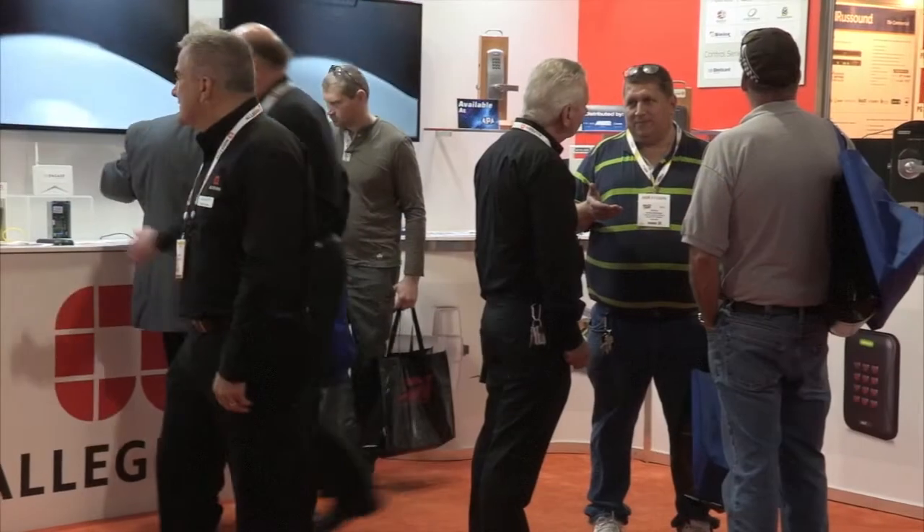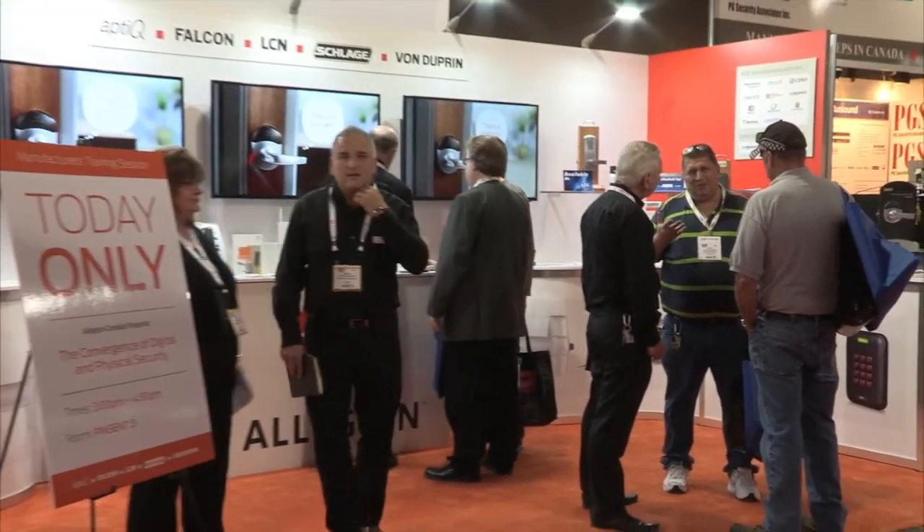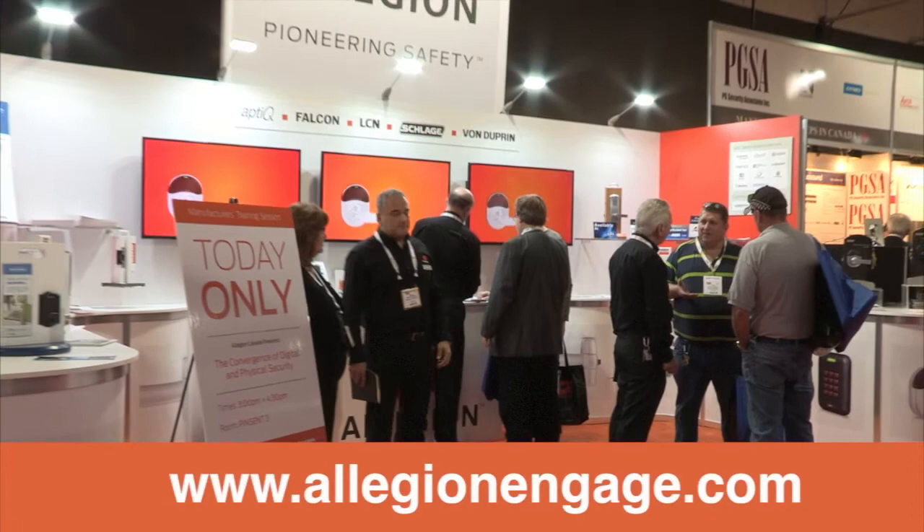Allegiant Engage technology — through innovation for real value. For more information, contact your Allegiant representative or visit us at AllegiantEngage.com.